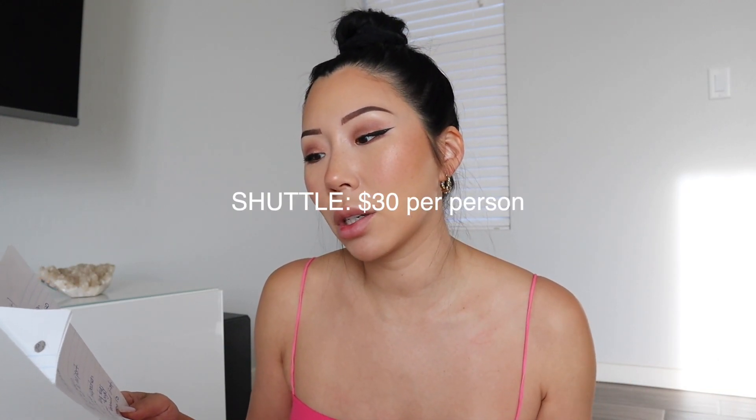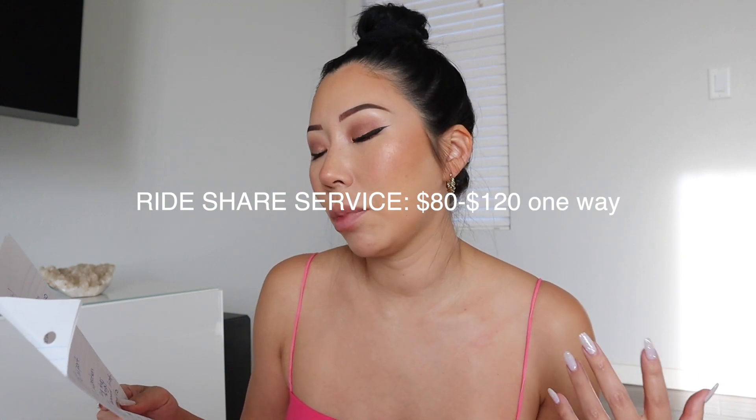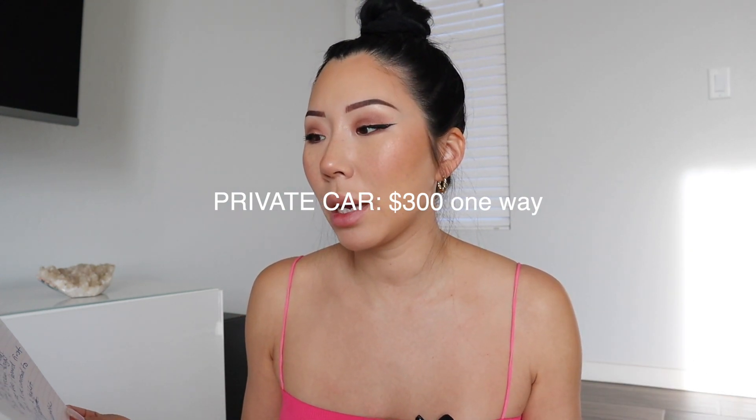When we arrived there were three options to get to the hotel, which was about 40 to 45 minutes away. You can take a shuttle for $30 per person, Uber for around $80 to $120 depending on demand — we got a comfort ride for a bigger car since we had luggage — or a private car through the hotel, which was $300 each way. I think the shuttle has to be booked in advance.